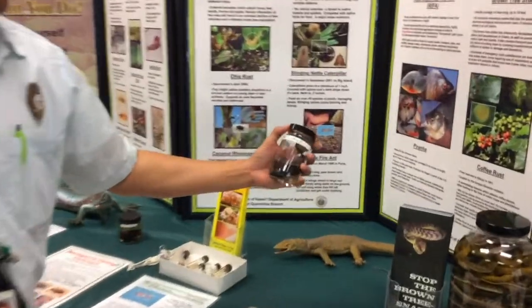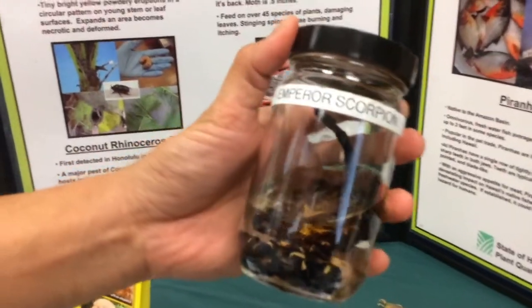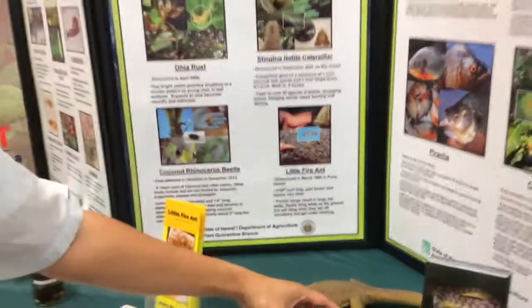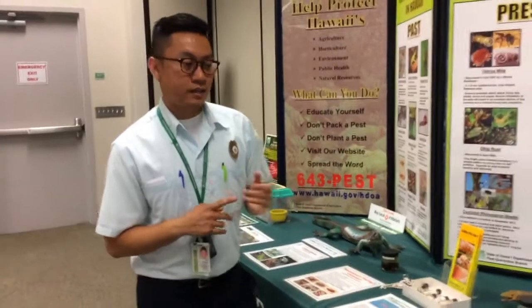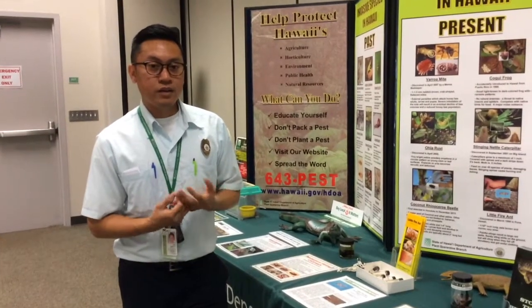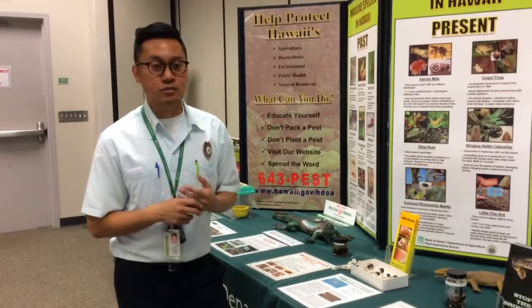We have an emperor scorpion. This was smuggled in — it was intended probably as a pet. On the mainland you can buy that, but in Hawaii we say no. This emperor scorpion is very venomous and so we are concerned with it multiplying quickly here in Hawaii and attacking or causing harm to humans and our small pets.